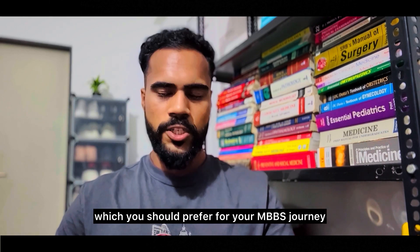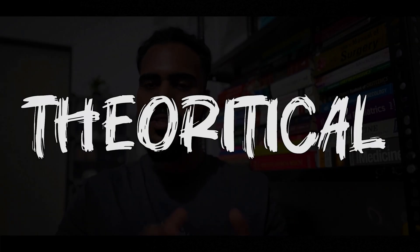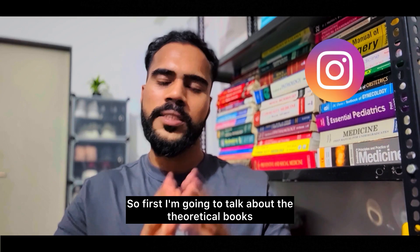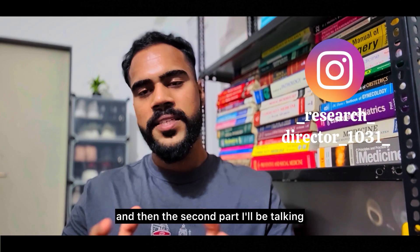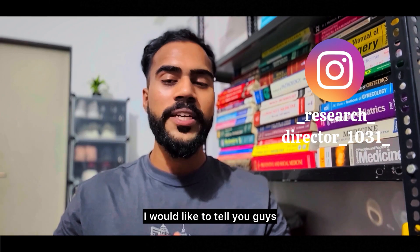I have divided the books into two parts: the first is your theoretical books and the other is your clinical books. I'm going to talk about the theoretical books first and then the clinical books. But before that, I'd like to tell you which subjects are there throughout your MBBS journey.